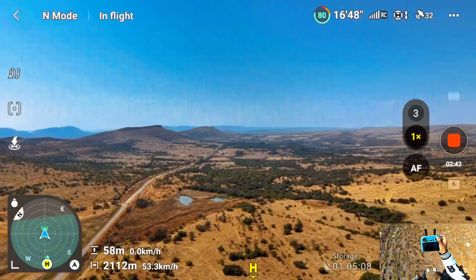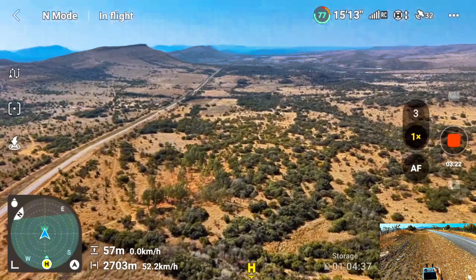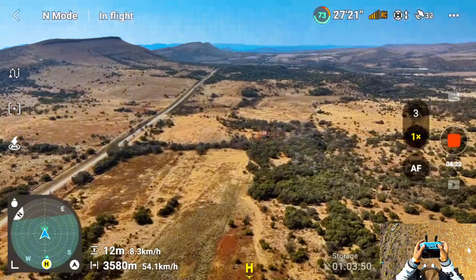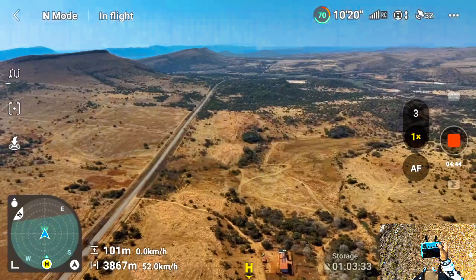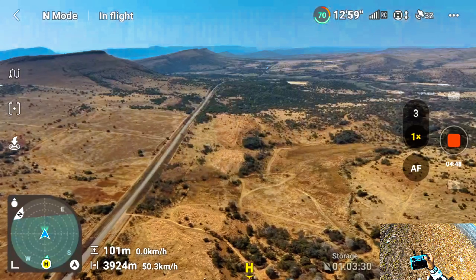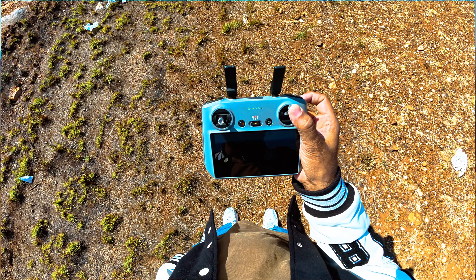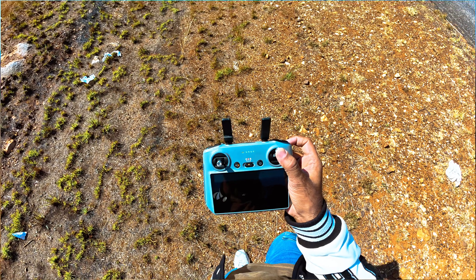Let's see how far I can push this drone until we have 50 percent battery.